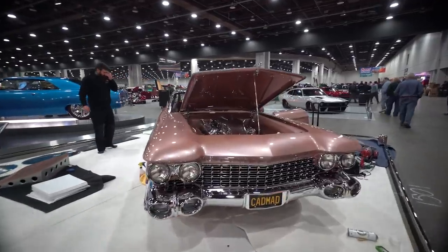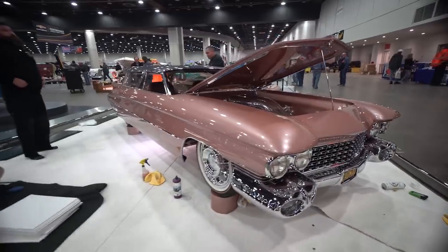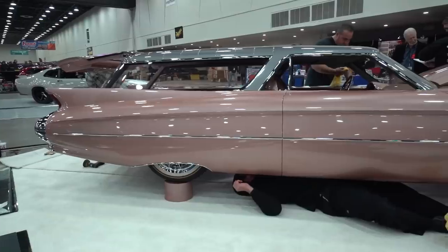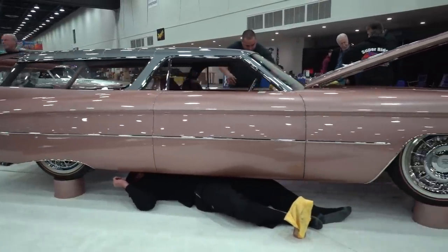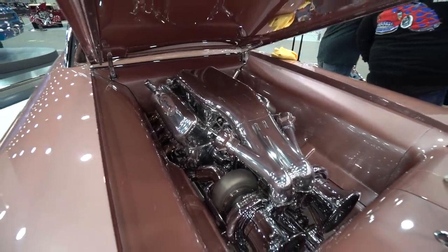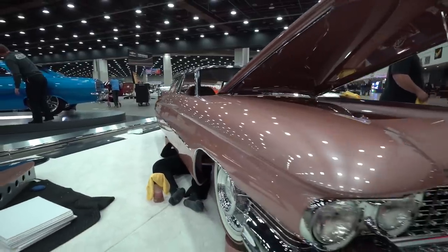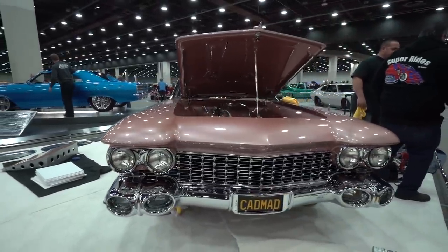59 Cadillac Eldorado Brougham — absolutely stunning, morphed with a Nomad roof. Full radical custom, contemporary styled. 632 cubic inch big block, Nelson alien intake, monster twin turbos. Easily going to be a favorite.